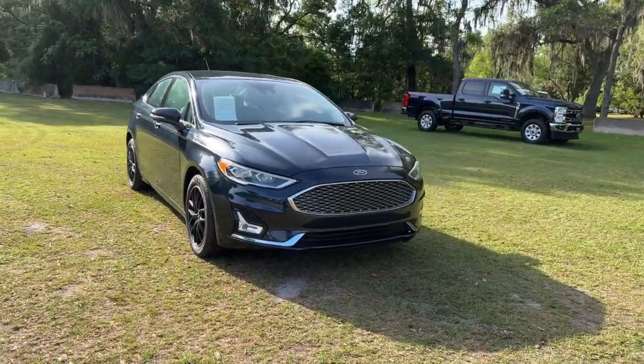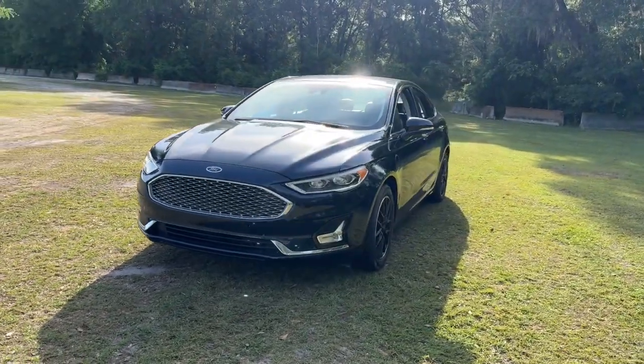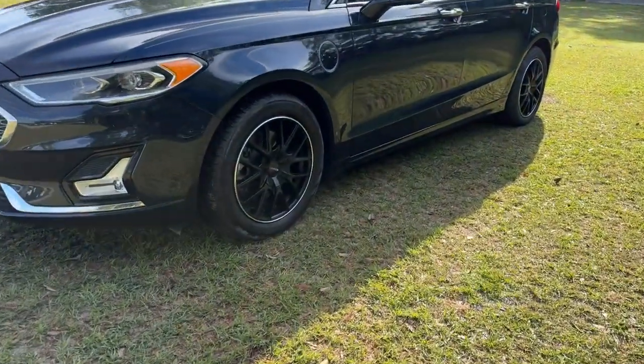Get into a car with value. 2020 Ford Fusion — with less than 25,000 miles on the odometer, this vehicle stands out from the rest.